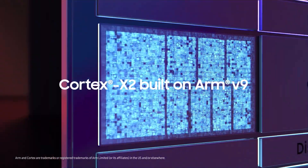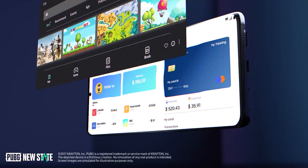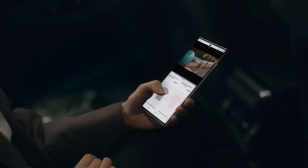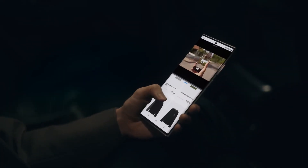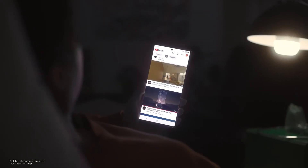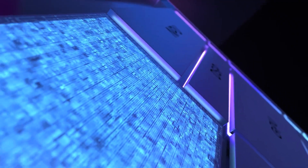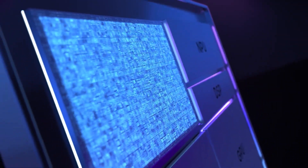Unfortunately, the Exynos 2200 SoC doesn't have the best reputation. It had a rocky launch when it debuted alongside the Galaxy S22 series, and it took a few months of patching for the flagship experience to improve. Thankfully, it did, and the Exynos 2200 is not that bad nowadays, thanks to extensive optimization.